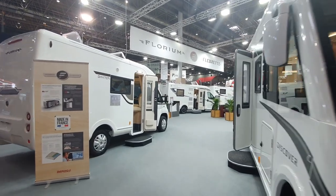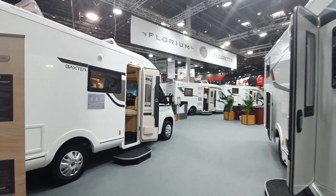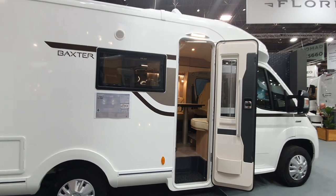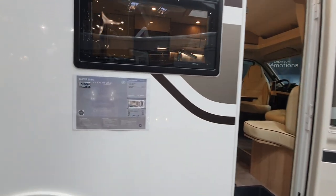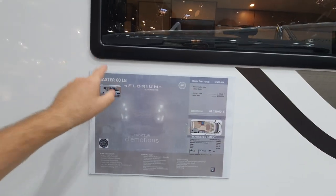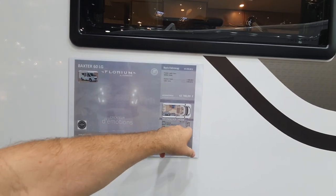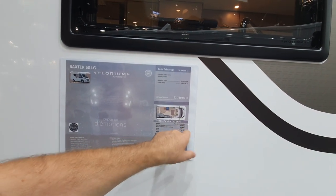Caravan Salon 2021, and this is the 2022 range from Florium Fleurette from France. Starting off with the Baxter 60 LG — a six-meter vehicle weighing 2,834 kilos.